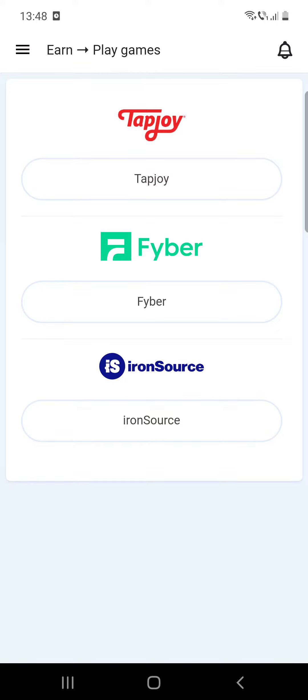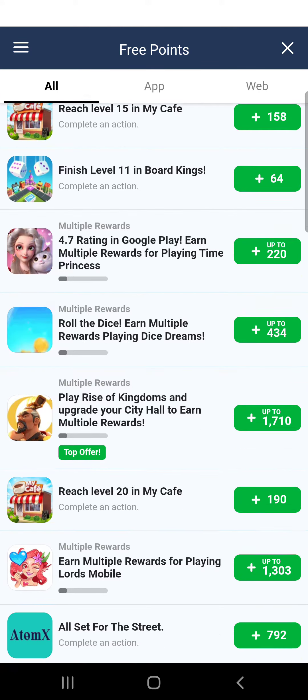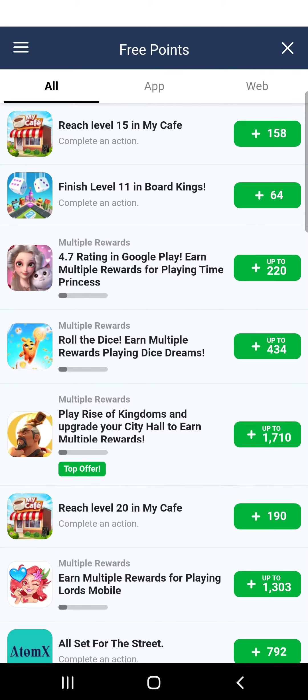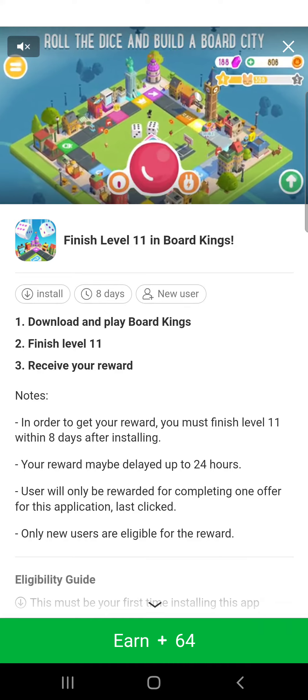Let's see how you can earn money for playing games. Click on Earn, and here you have three options. First, click on TapJoy, and here you should see all the games you can play for earning money. You can see how many points you can gather for each game. If you click on a game, you have information about how to earn — you have to download the app, then reach level 15, then get your reward. Each game has different tasks you should complete.